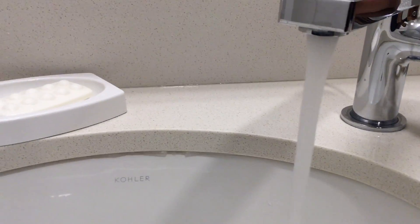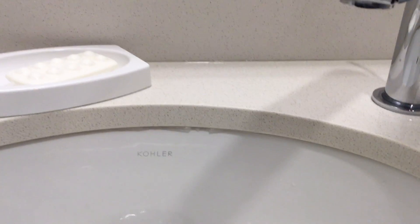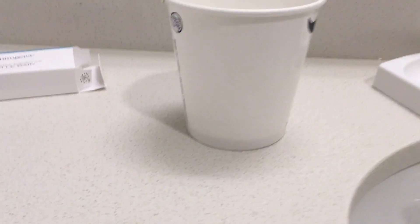Alright, this right here is your sink. And that right there is a little cup of soap.